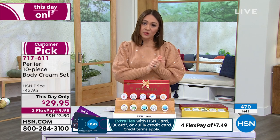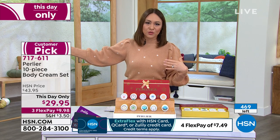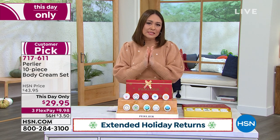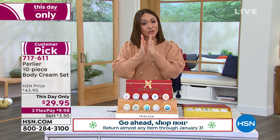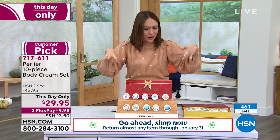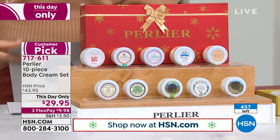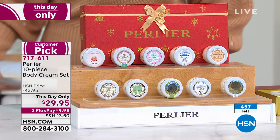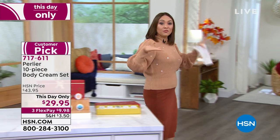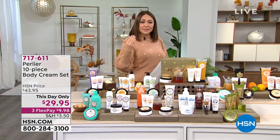Don't forget we have the extended holiday return — purchase now, gift at year-end, and they have until January 31st to return. Shop early, grab early. We're just about to dip under 400 available. Please grab this before it's gone.